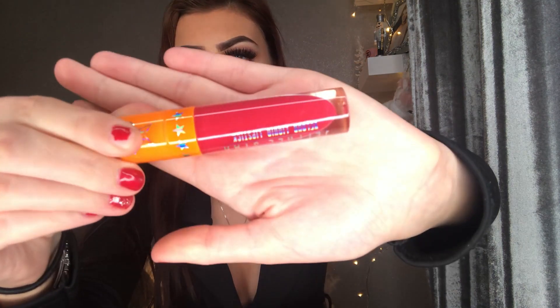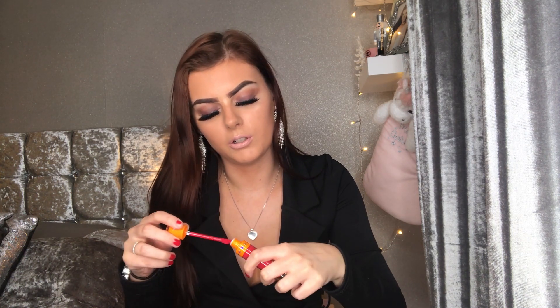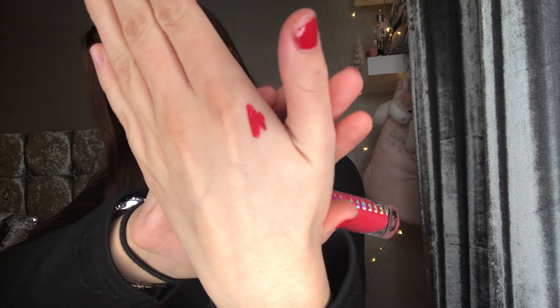Next I got something from Jeffree Star — I've never had anything from Jeffree Star Cosmetics before. This is the Summer 2018 Collection Velour Liquid Lipstick in the shade Cherry Wet. It's like a cherry red color with a pinkish tint. I did a little swatch on my hand and it literally matches my nails perfectly. The packaging is just to die for — I'm so excited to try this.